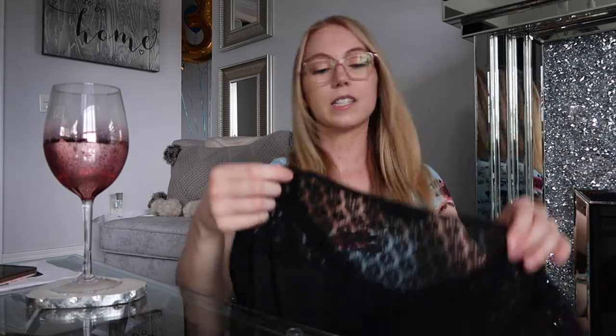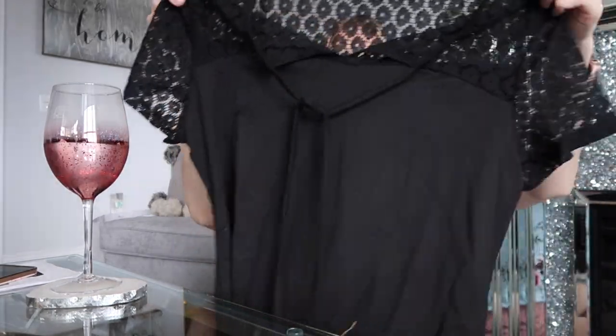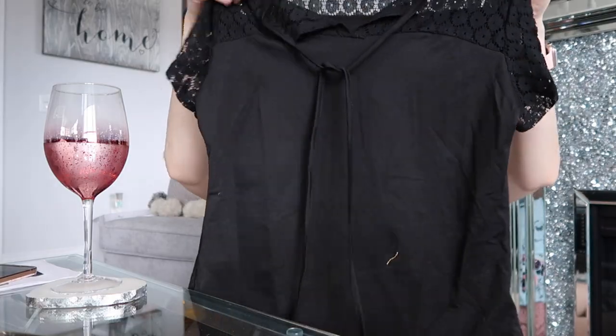Next I have this black top. I feel like it could be kind of formal if you wanted to dress it up. It has lace detailing on the sleeves and at the top, and then it ties at the top there. This is a black kind of formal looking top with the lace detailing.